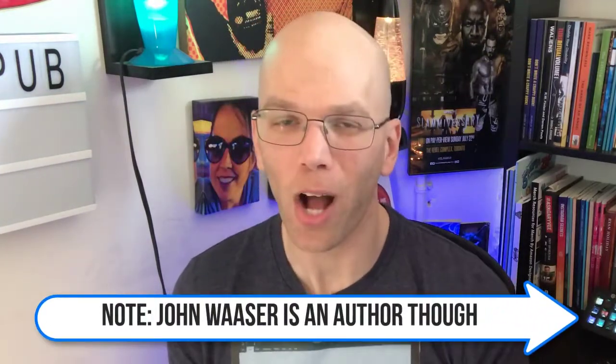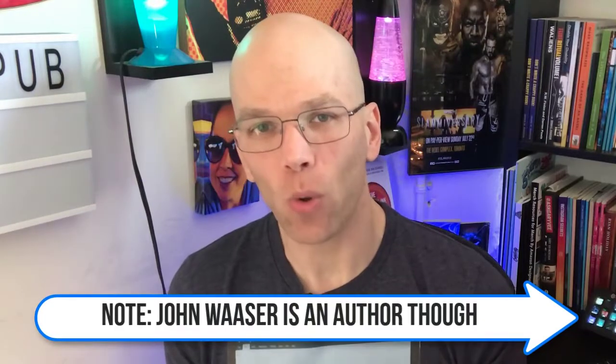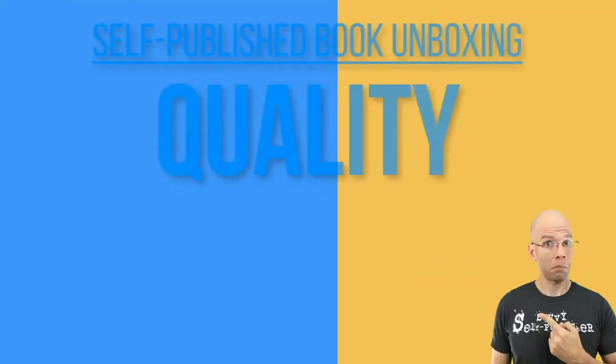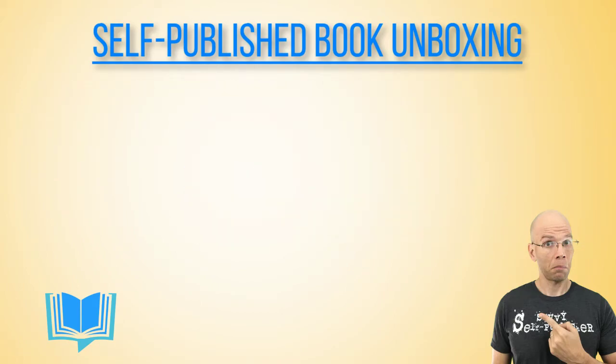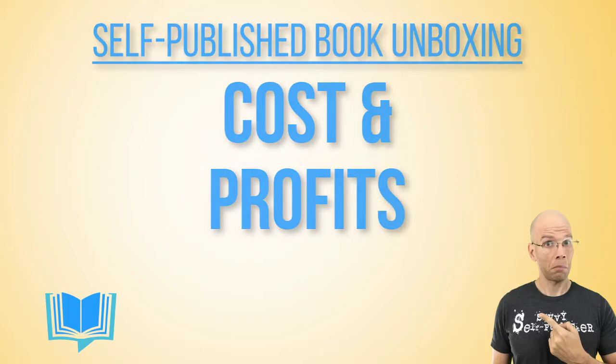In this self-published book unboxing spinoff, we are going to be focusing on four key metrics — and one of those does not include the actual quality of the content inside or the author itself. It's going to be the quality, the delivery time, the shipping and handling, and back by popular demand, cost and profits to expect. John whipped together this no-content book called 'Write, Drunk, Edit, Sober: An Author's Notebook,' with a nice line journal in this spiral-bound notebook.